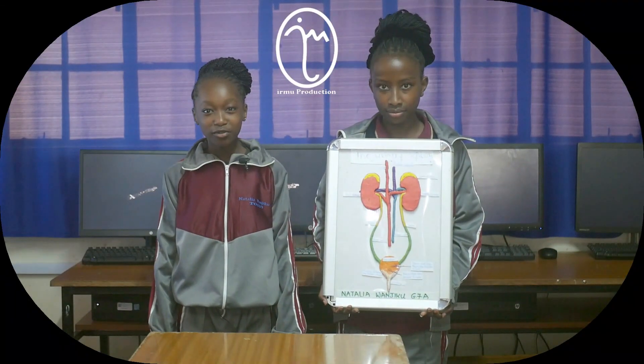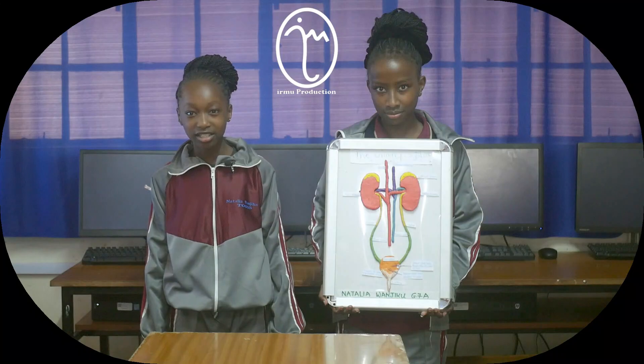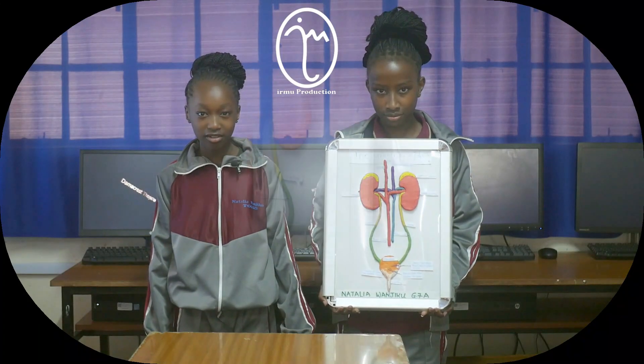Hi, I'm Natalia Wanjiko from Darmacrest Group of Schools Dogoto. I am in grade 7 achievers and I would like to present my integrated science project about the urinary system.